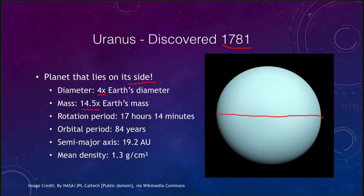Uranus is significantly smaller than Jupiter and Saturn. Its rotation period is a little longer at 17 hours. It is almost 20 astronomical units away, meaning it takes 84 years to orbit the Sun once. Its density is 1.3 grams per cubic centimeter, comparable to Jupiter's, showing a concentration of ices. Looking at Uranus, it has a very bland bluish-green color because it does not show many surface clouds — any structures are too far below the cloud layers and hazes to be visible.